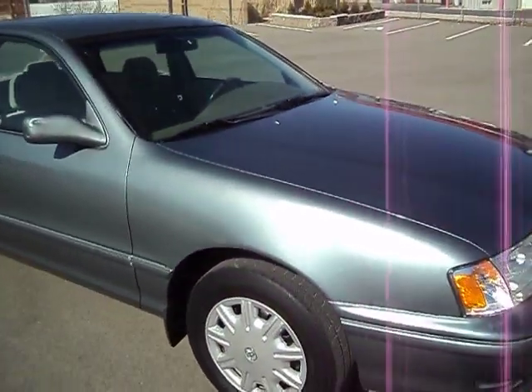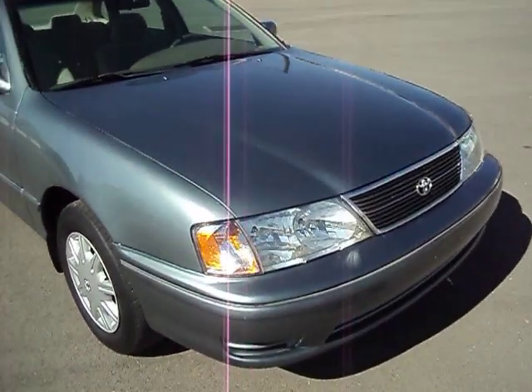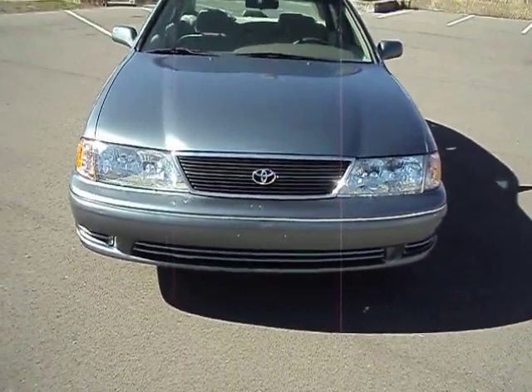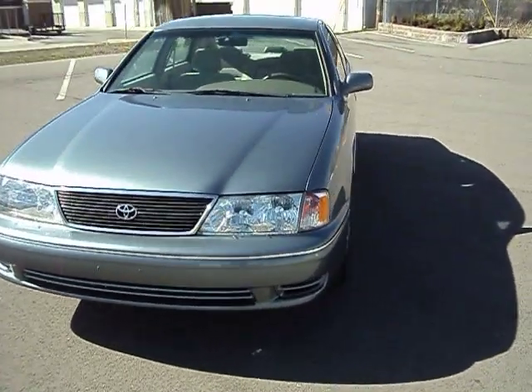It's got all the power windows, locks, mirrors. The front end, as you can see, is in really good shape. The glass is good — there's no cracks in it.